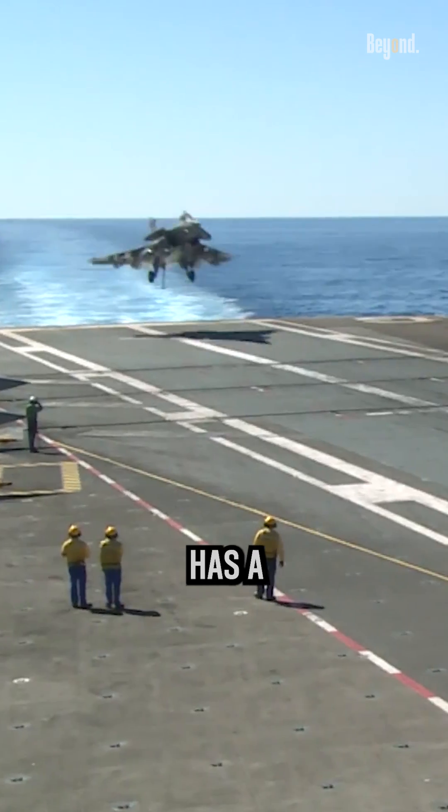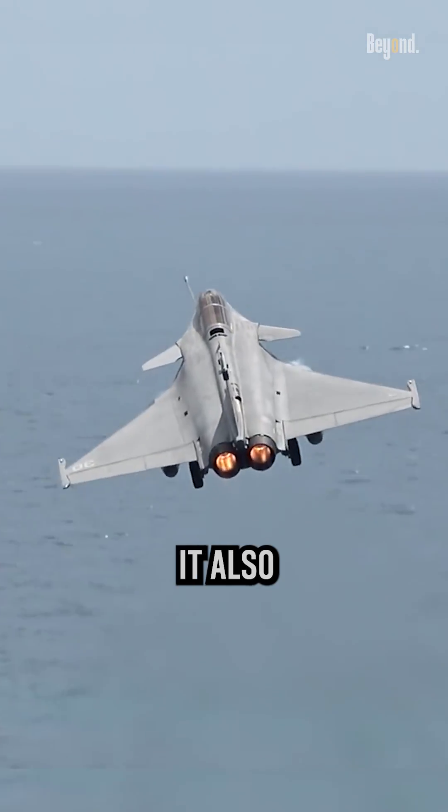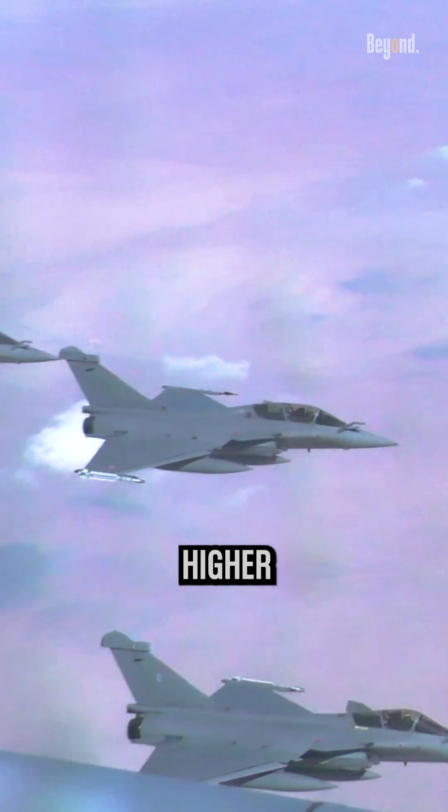These advancements in technology increase the overall cost of the aircraft. The Rafale has a second engine, which is extremely useful for reliability, but it also adds to the cost of the jet in most instances. So, twin engines versus single engines will lead to a higher cost.